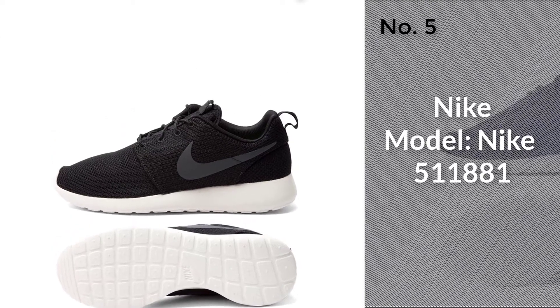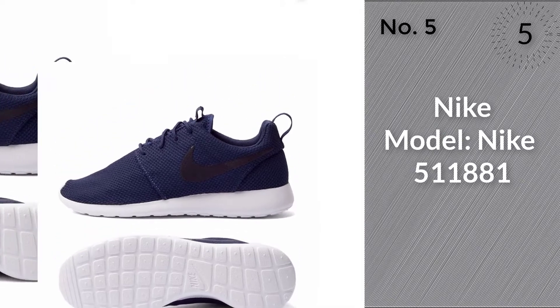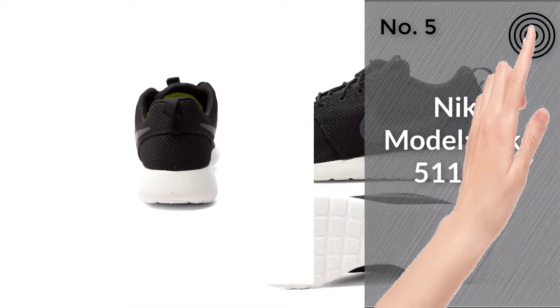Number 5. Model: Nike 511881. For more about this item, click the circle in the right corner.